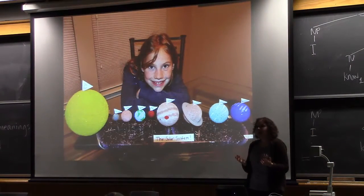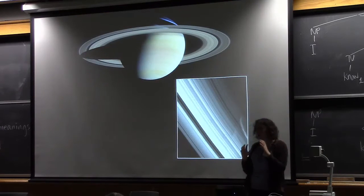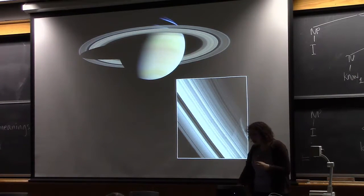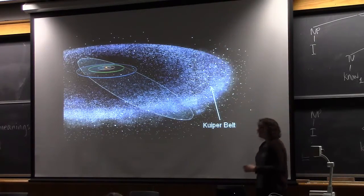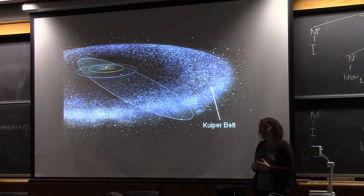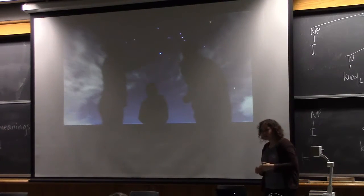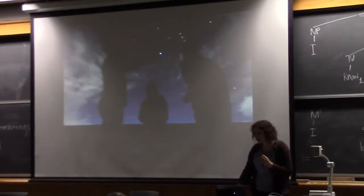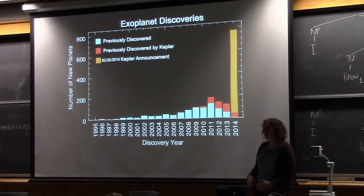I got my start working on our own solar system. I worked on the rings of Saturn, where you can see really beautiful spiral structures caused by gravitational perturbations from the moons. I then moved out to work on the Kuiper Belt, which is a really fun region of the solar system where Pluto and all its friends live — happy even though they're not planets. But then I started to think that all of these stars have their own fascinating solar systems to study. For the past six years I've been working on planets orbiting other stars, and this has been a really exciting time because there's been a huge deluge of discoveries over the past twenty or so years.